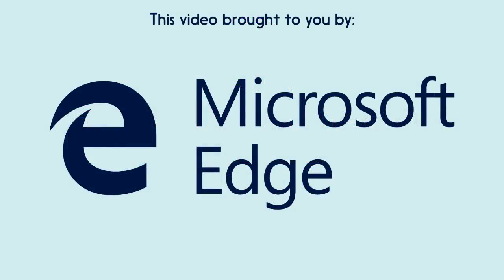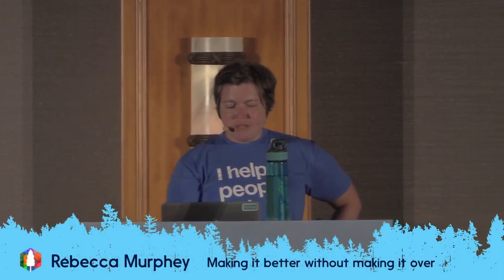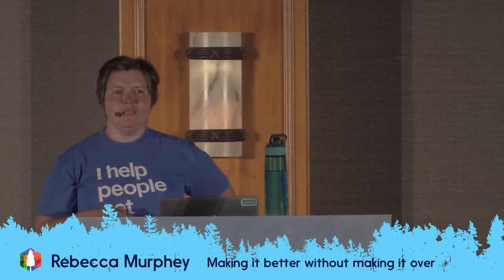I am as typical of having a terrible allergy attack in the moments before I get on stage. So pardon the tissues, they're just sort of part of my life in seven years of doing this. Anyway, this is called 'Making It Better Without Making It Over,' but that's actually a terrible name. That first name was the name I gave this talk before I knew what this talk was.